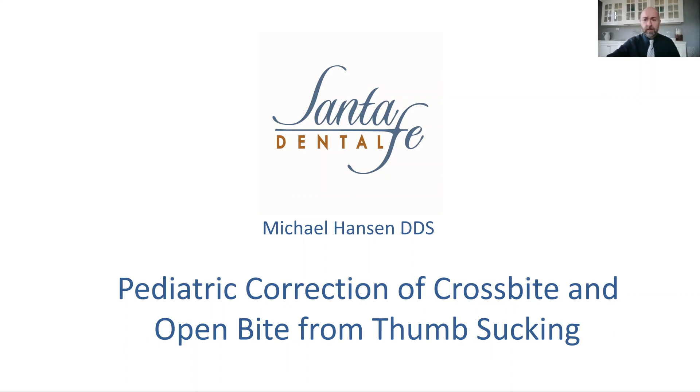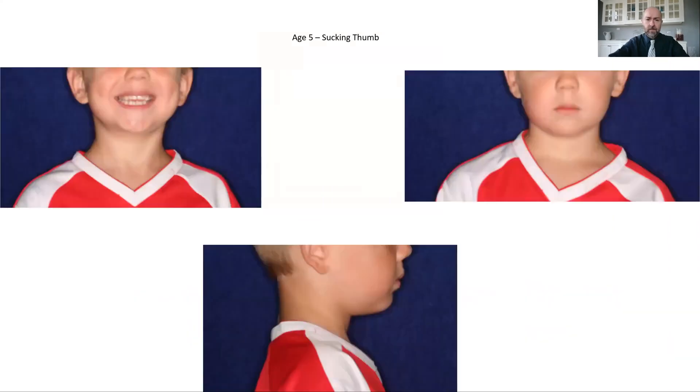Thumb sucking can have a pretty severe and devastating effect on the jaws, which then trickle back to have troubles with the joints and the airway and many other things. I wanted to share a case about a five-year-old child that we had intervened with, who is still sucking his thumb at this point.